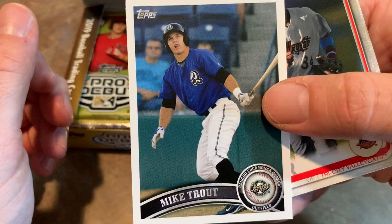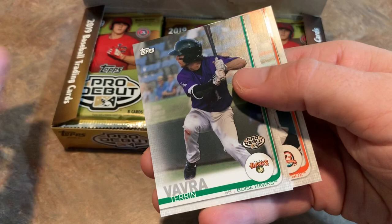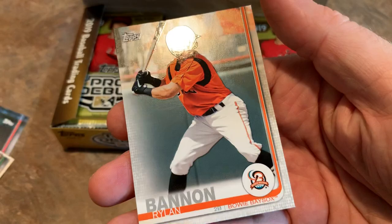Mike Trout, Seth Beer, Taron Vavra, and Rylan Bannon. The cards are pretty nice — nice finish on the cards. I like them. I think it's a nicer finish than regular Topps, although the design is the same. Nolan Gorman's on the back — if you're a Cardinals fan, you'll like that one.